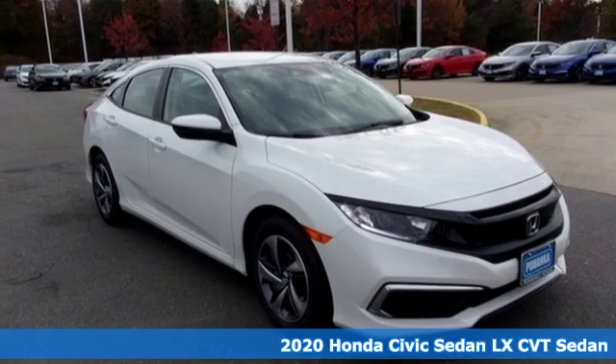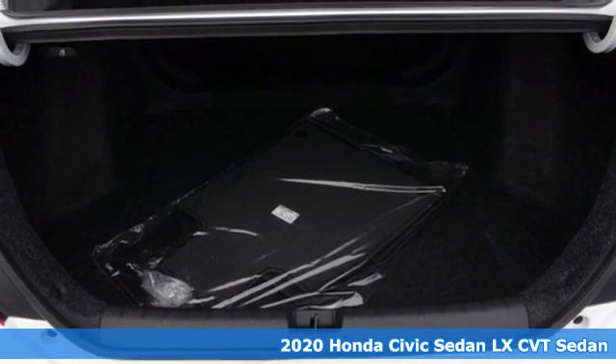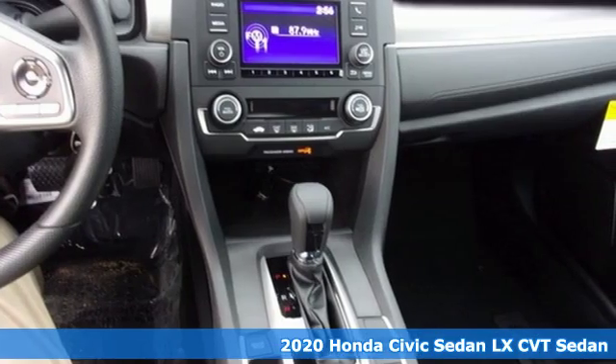It's a new 2020 Honda Civic Sedan. Get more mileage out of every drive with this Civic. A great vehicle is comprised of great features like these.